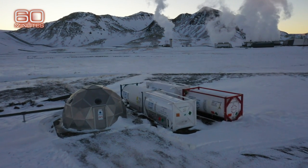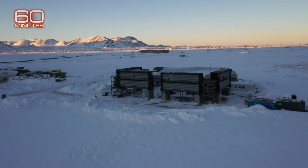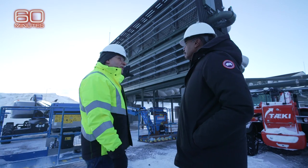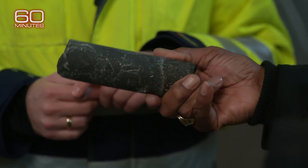It looks and sounds a little like science fiction. This is the first carbon removal plant on Earth, designed to ingest harmful CO2 from the atmosphere and pump it into the Earth, where it gets turned to stone.